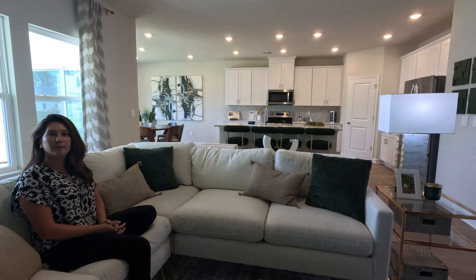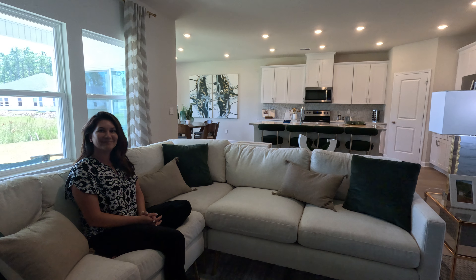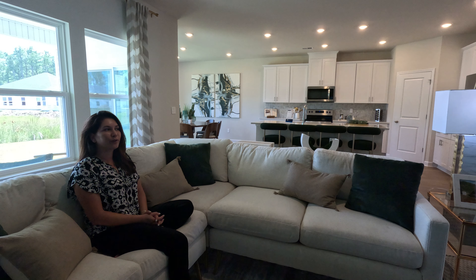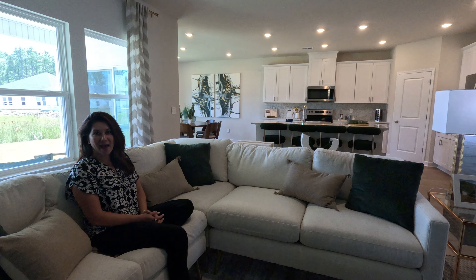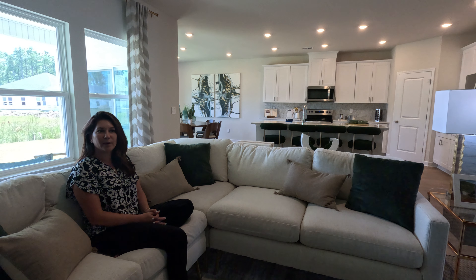We're in a Kensington model. Of the three couples that my team has helped, it's all been the Kensington. The other plans are really cool, but this is a really neat floor plan. This one gives you three bedrooms, two and a half baths, and a flex space — which, for the most part, all of our floor plans here in Calabash Station are going to give you three bedrooms, two baths, and a flex space. Great, efficient floor plans.